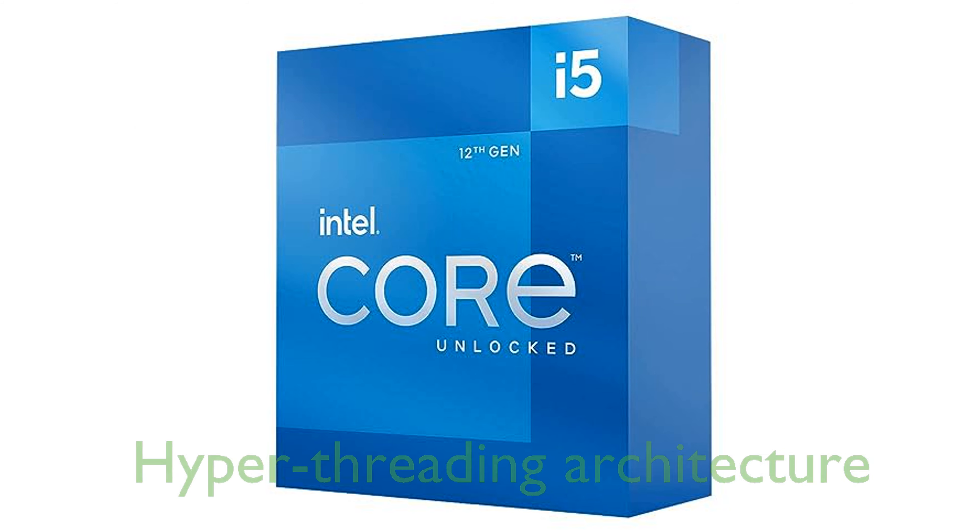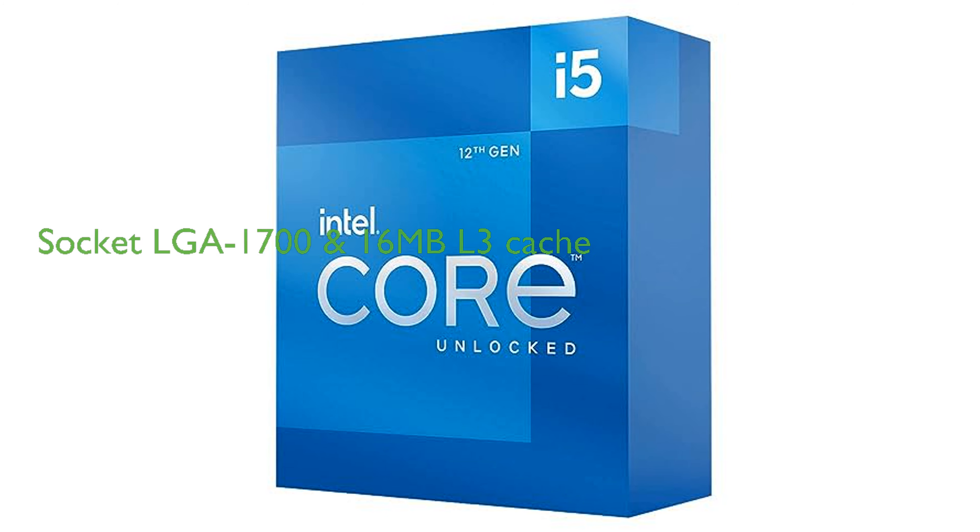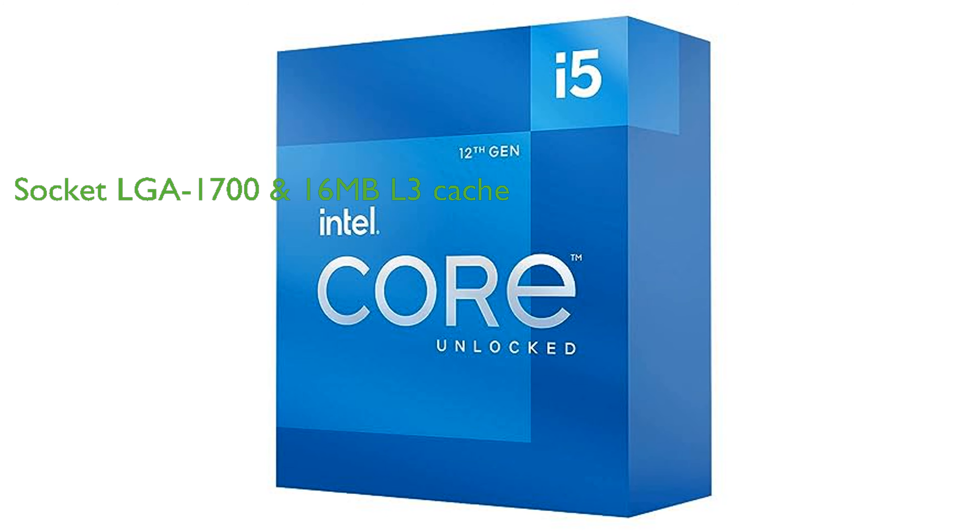The i5-12600K's deca-core 10-core 3.70GHz processor features hyper-threading architecture that delivers high performance for demanding applications, and significantly improves onboard graphics and turbo boost. The Socket LGA 1700 allows the processor to be placed on the PCB without soldering, and 16MB of L3 cache rapidly retrieves the most used data to improve system performance.